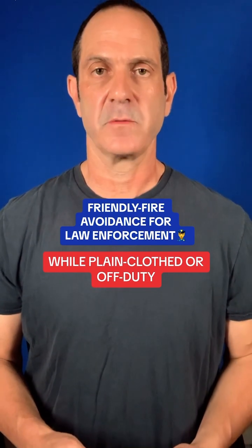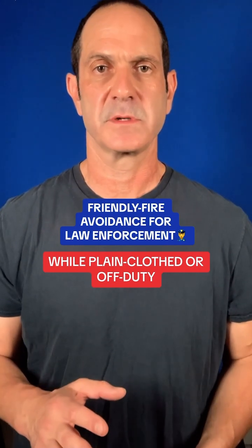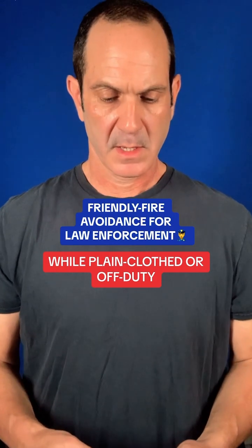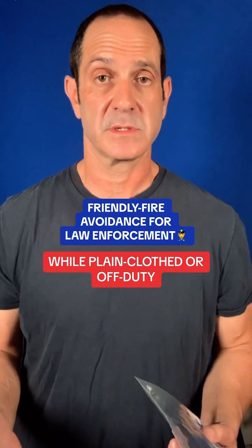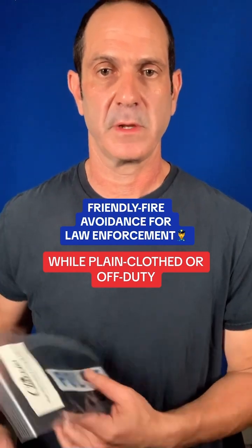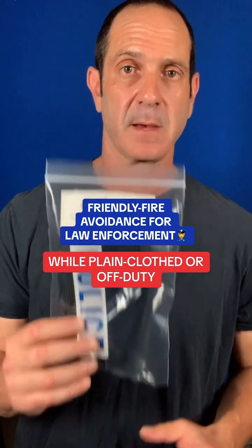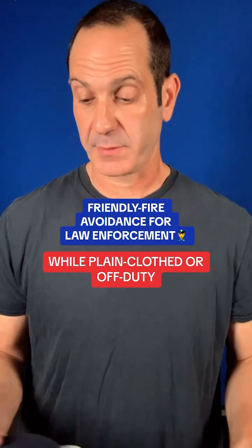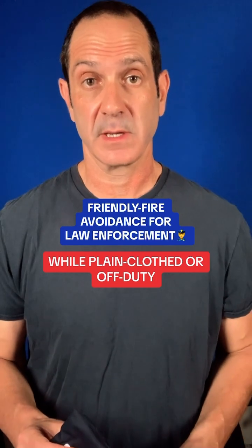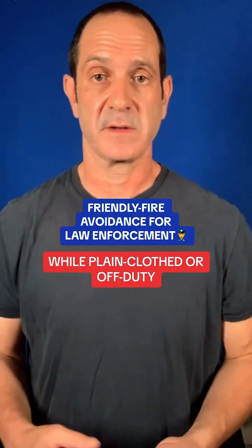I want to talk about a new product that I brought to market not too long ago. I'm talking mainly to my law enforcement community, and this will address friendly fire avoidance either while working plain clothed or while carrying off-duty.